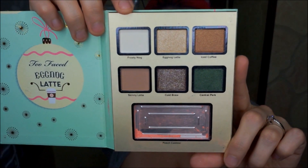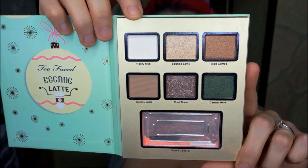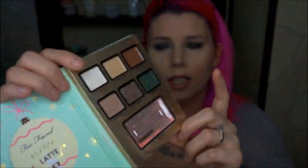So these come with six shadows. With every Too Faced shadow they're always beautiful, pigmented, not too soft, not too chalky, just kind of perfect.